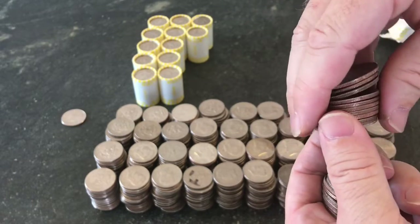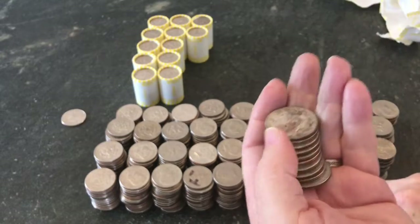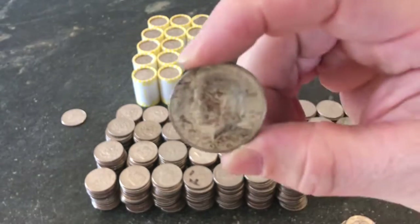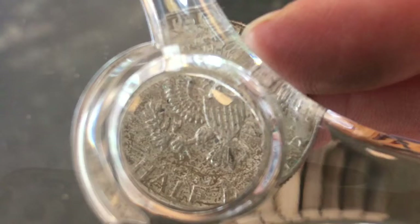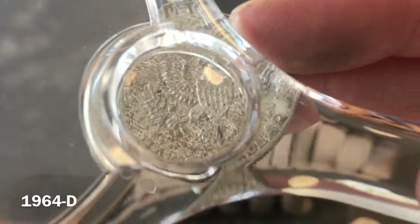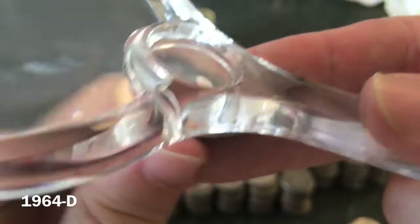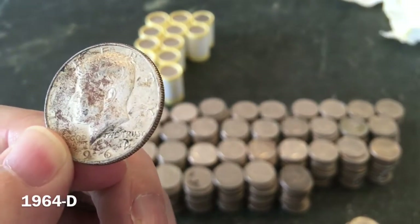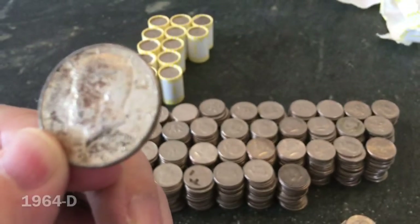Boom. That's I1. Let's see what it is. Oh, it's 90% silver! This is really hard to see, but that's a D mint mark. So it's a 90% silver — you can see the 64, and it's a D. We've got a 90.